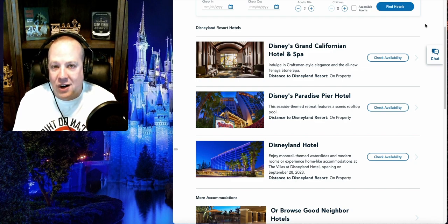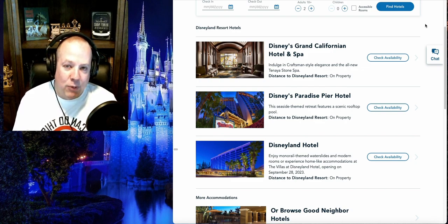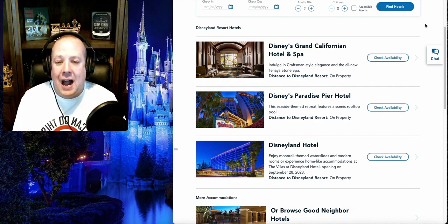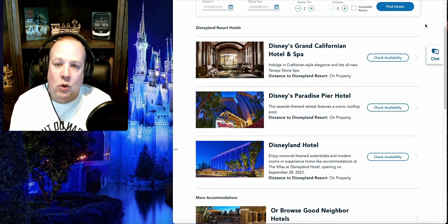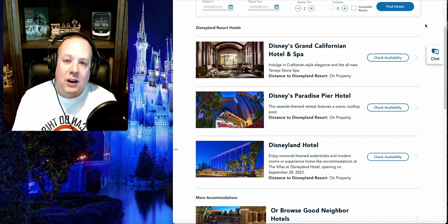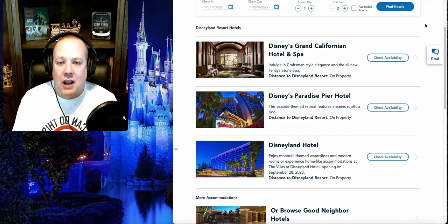If money is an issue and you want the best bang for your buck, you can get a higher-level hotel in Anaheim — between the Paradise Pier or Disneyland Hotel — than you can in Orlando for the same dollar. The downside is you only have two parks to visit. In Orlando you're going to get four parks, four days of fun with something different every single day.